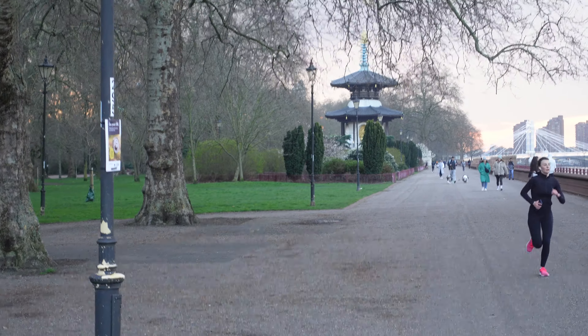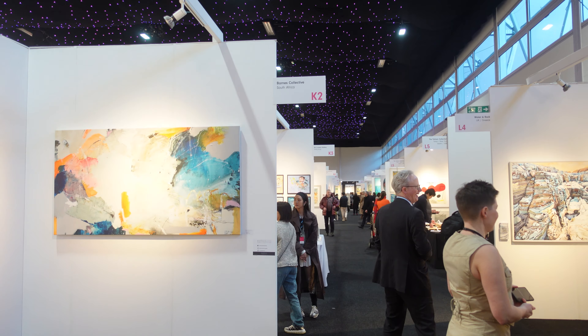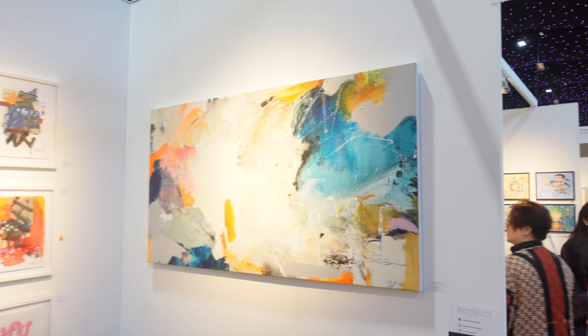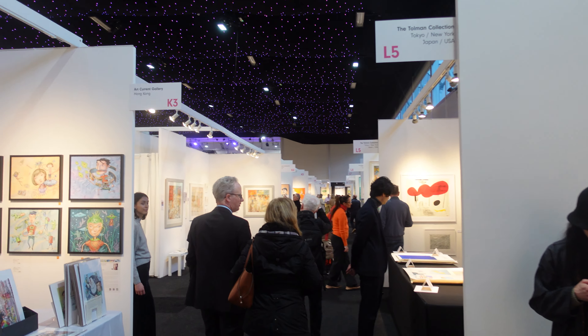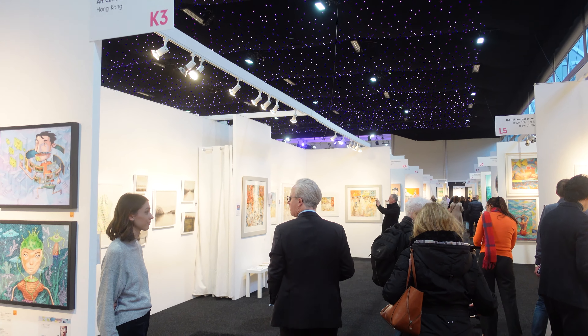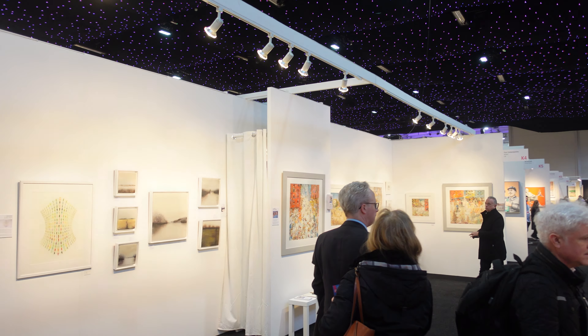So the Affordable Art Fair at Battersea has now been going for 25 years, which is quite something, because I only discovered the Affordable Art Fair last year. The one over at Hampstead, which we filmed last May — you can have a look in the archives and I'll put a link in the top right hand corner to it. It was the first one that we've been to.